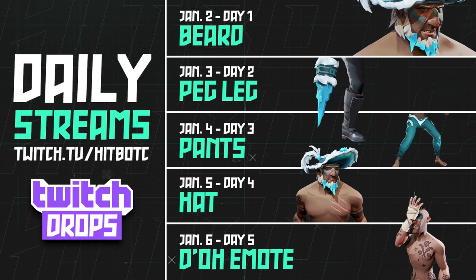The last five days of drops start on January 2nd — you get the beard. Then Sunday January 3rd you get the peg leg, the 4th you get the pants, the 5th you get the hat, and the very last day of drops you get the doe head slap emote.